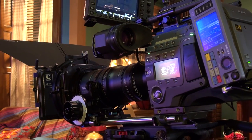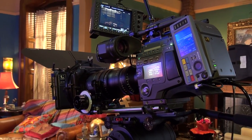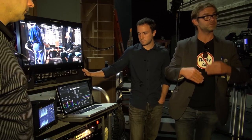My name is Curtis Clark, ASC. I'm a member of the American Society of Cinematographers and I chair the ASC Technology Committee. I've been working with Sony for some time now on the F65, and originally before that the F35, to demonstrate the camera's effectiveness and ability to capture wide dynamic range and fantastic color bit depth.